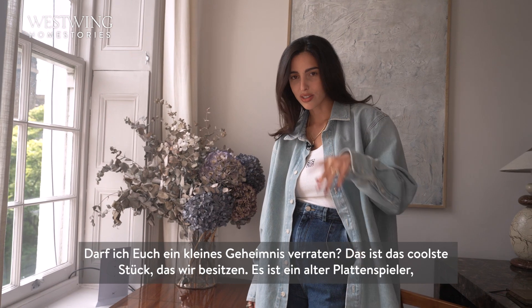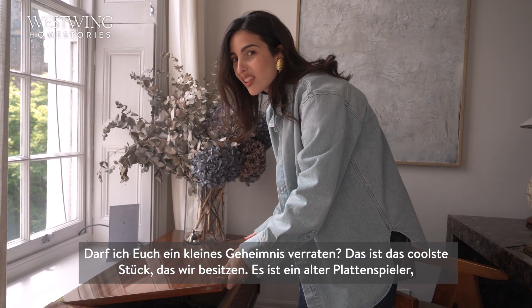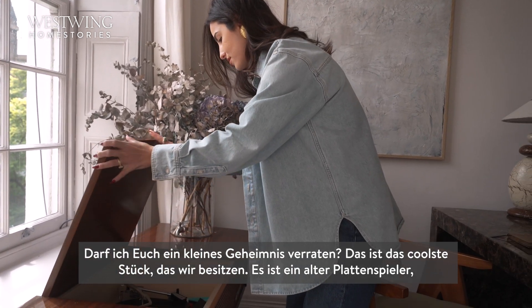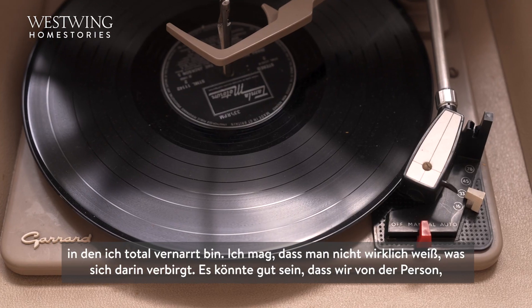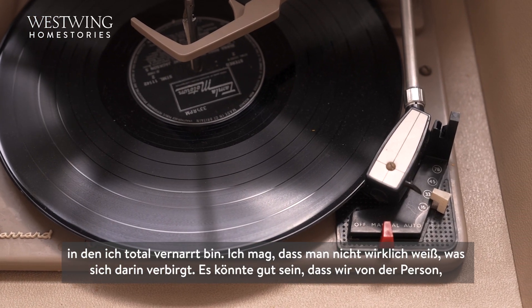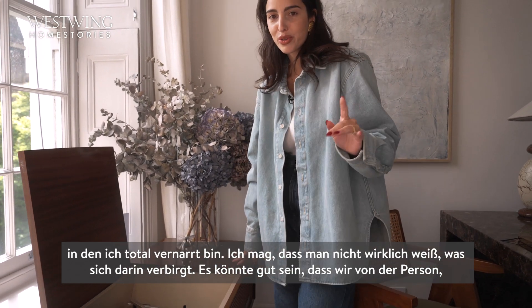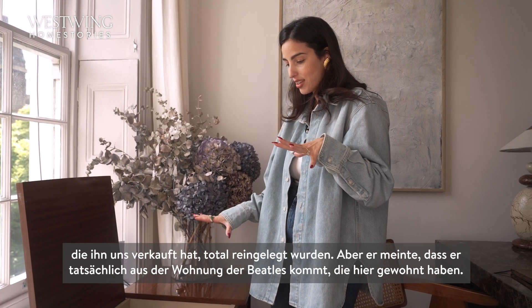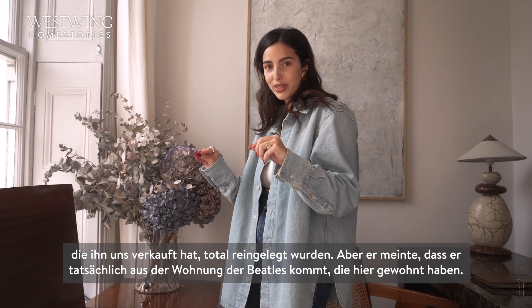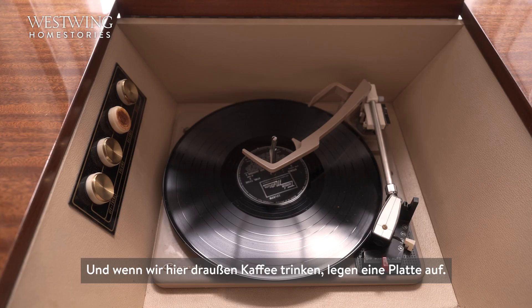Gonna let you in on a little secret. This is the coolest piece I think that we own — it's an old record player that I'm obsessed with. You can't really tell what's in here, and we could be absolute fools, but the person who sold it to us said it was actually in the apartment of the Beatles. When we're out here having coffees, we'll sit out and put a record on.